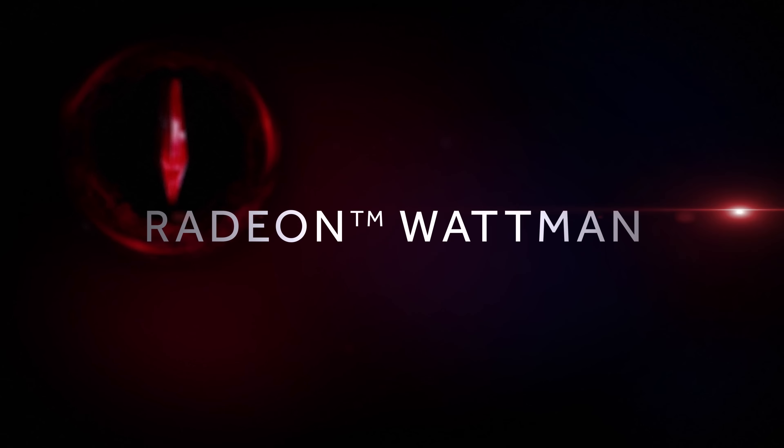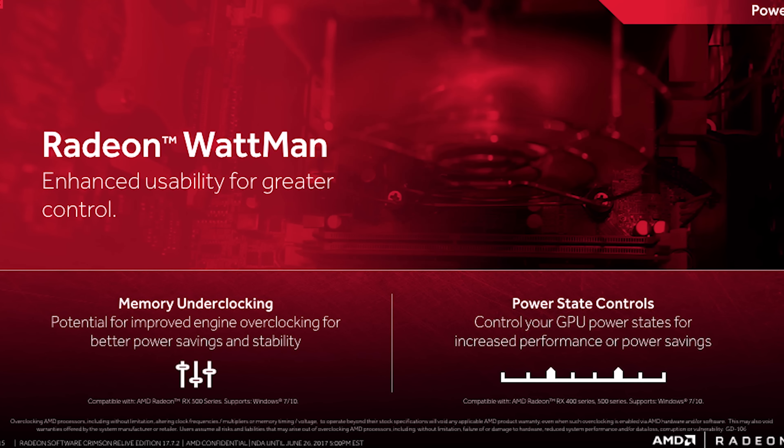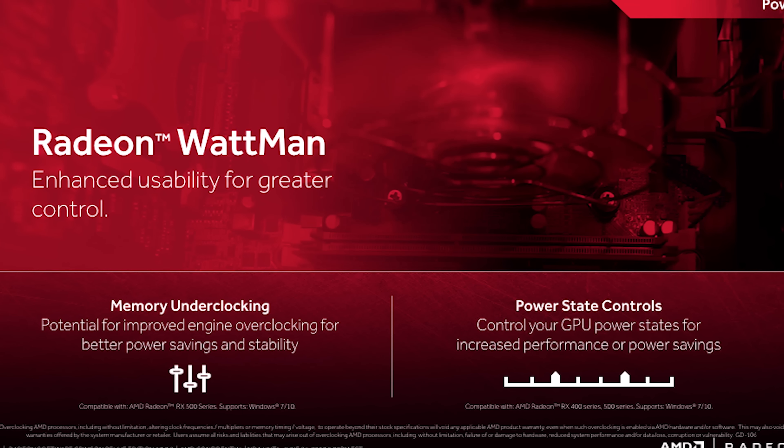Finally, there is Radeon Wattman. Radeon Wattman provides enhanced controls to gamers. It can underclock the memory in order to provide more headroom for the engine to be overclocked, and it allows gamers to control the power state that they are in.